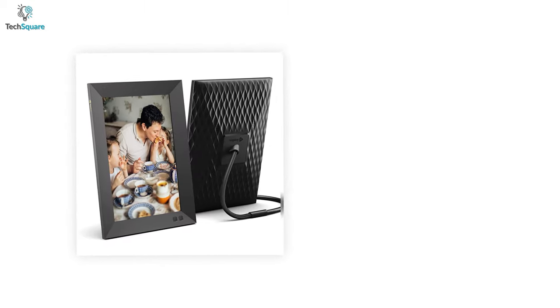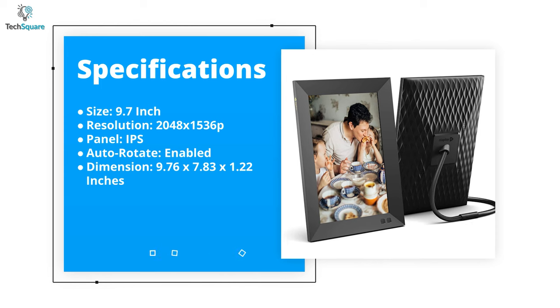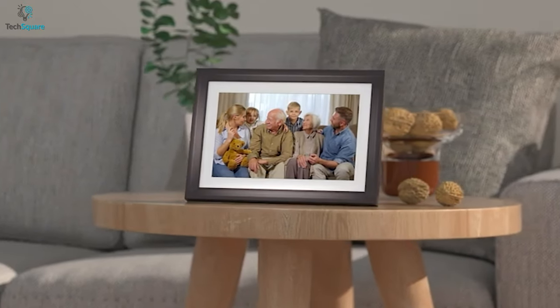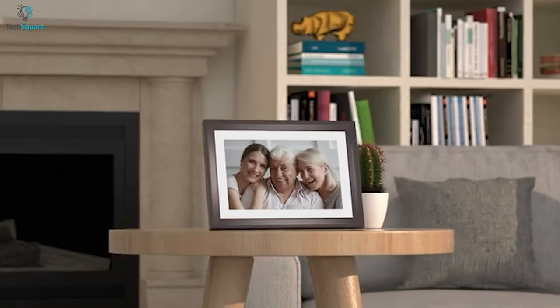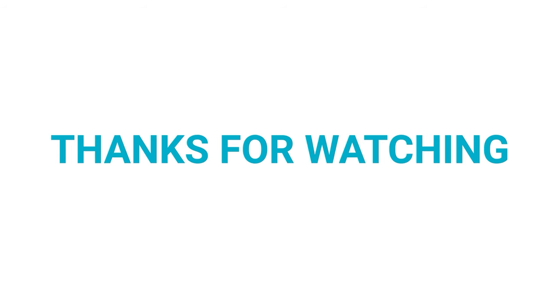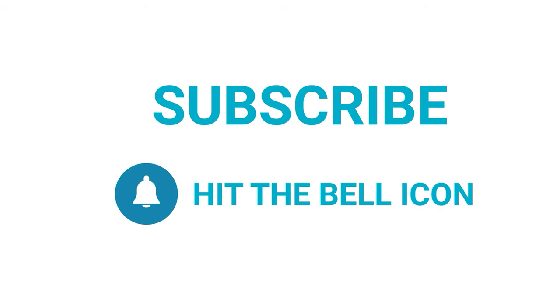So that was our video on the top 5 best digital picture frames to gracefully showcase your most desired photos and videos. Thanks for watching. Like, comment, and share with your friends if you find this video helpful, and subscribe to our channel if you want more videos like this on your feed.